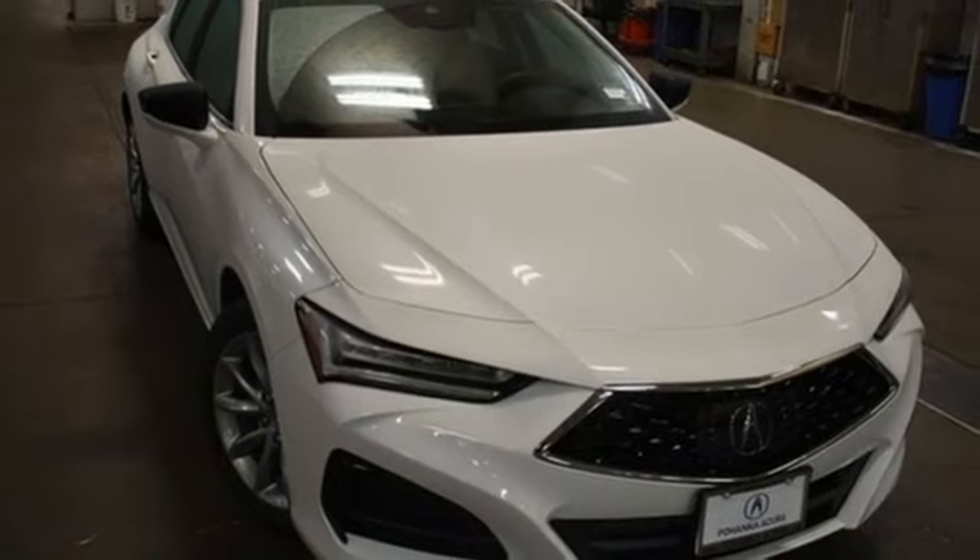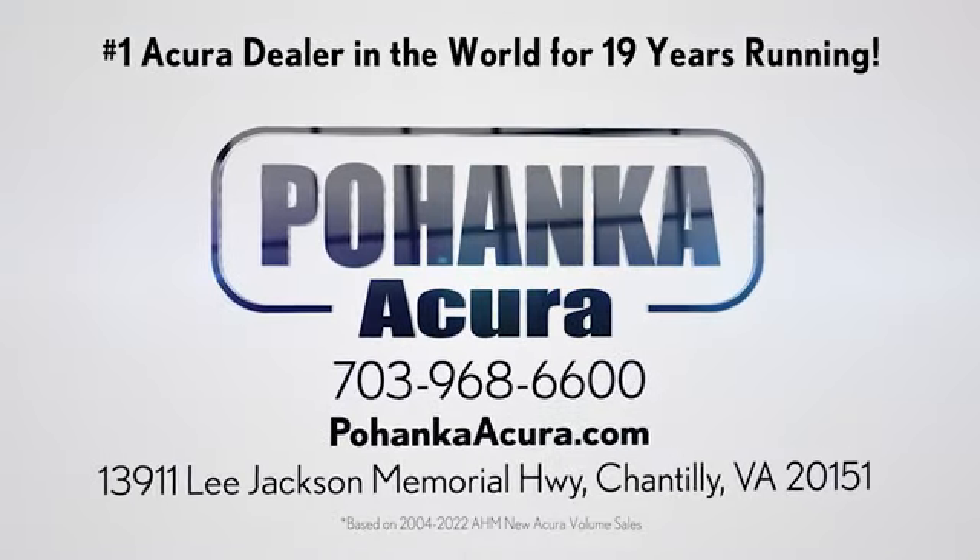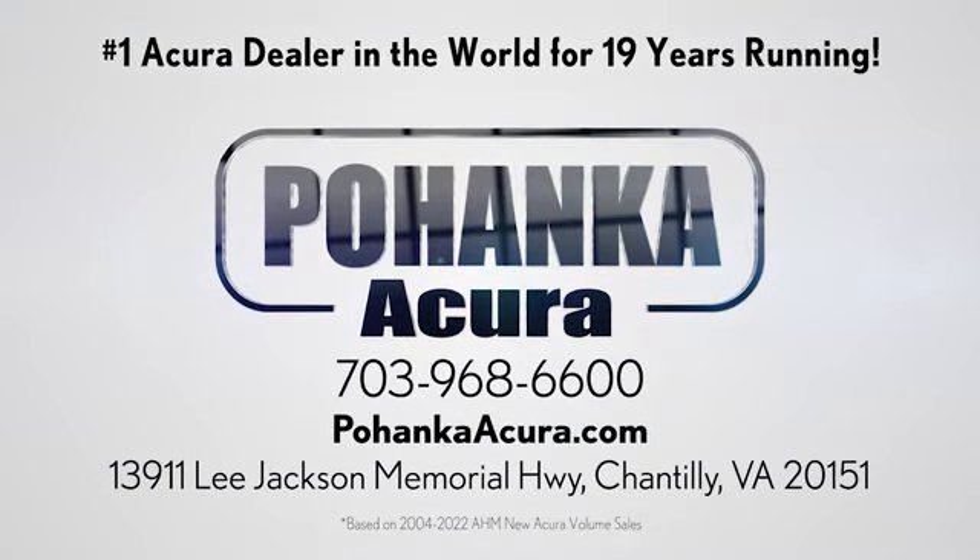See it for yourself when you take it for a test drive. Bojenka Acura is a great place to buy a car. We're conveniently located on Lee Jackson Memorial Highway in Chantilly.